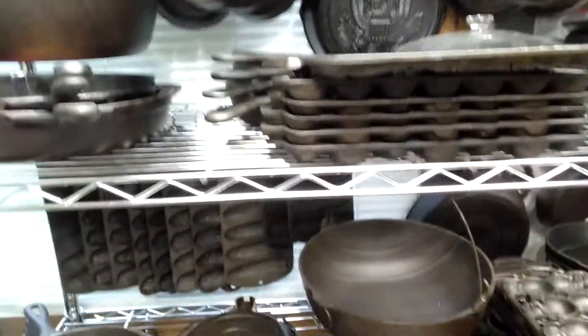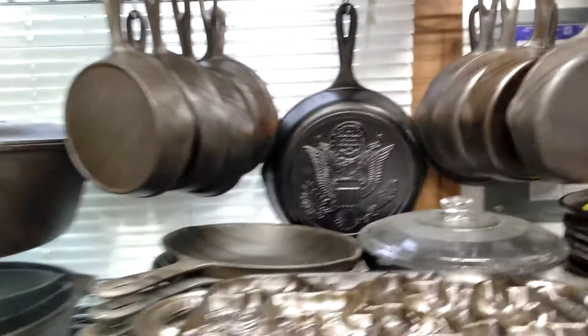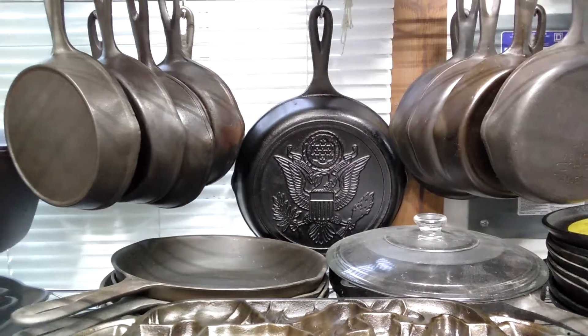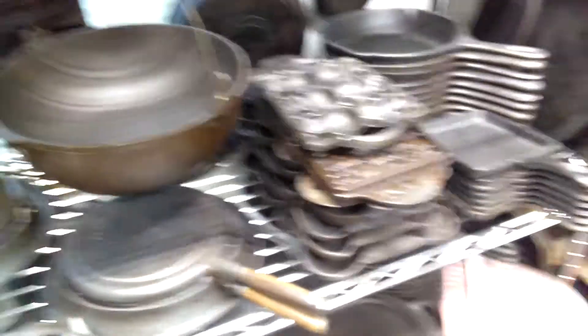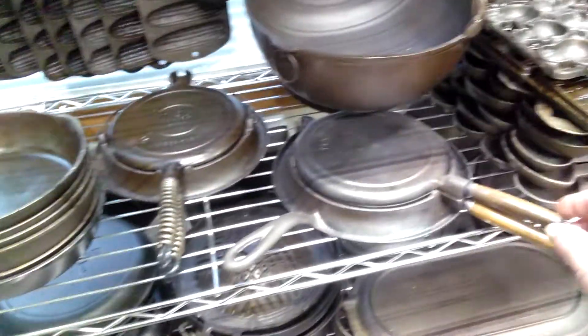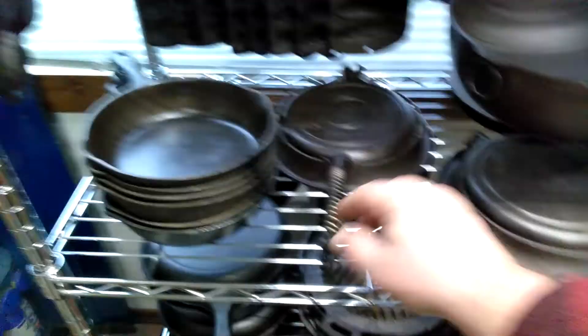Got a lot of old antiques on here, some modern, some Asian. Corn stick pans — I'm sure a lot of you've seen them in places. Got the old Lodge American seal back there in the middle. Got some animal puzzle molds — everything from snowmen to gingerbread houses. Modern stuff, and down here are gate marked pre-1900 pieces. Waffle irons — two of my three.